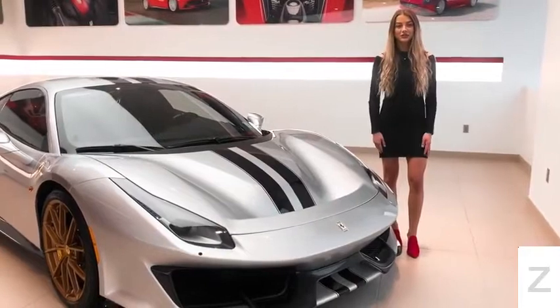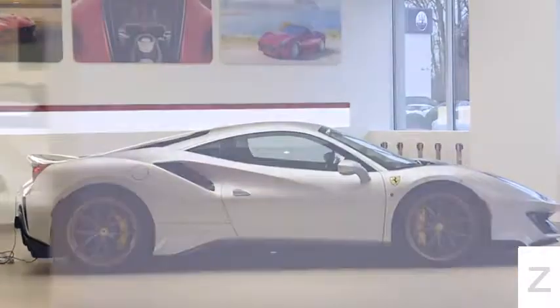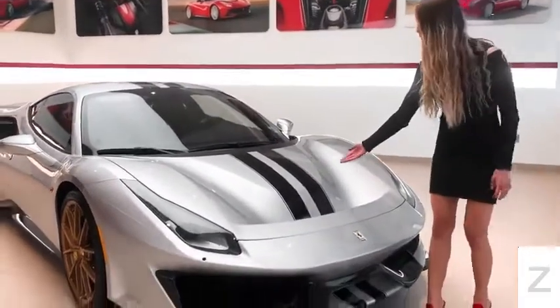Hi guys, welcome to Ferrari of Central New Jersey. My name is Tatiana and today I'm here to introduce you to this gorgeous 2019 Ferrari 488 Pista in the color Argento Nurburgring with the racing stripes and Blu Pozzi.